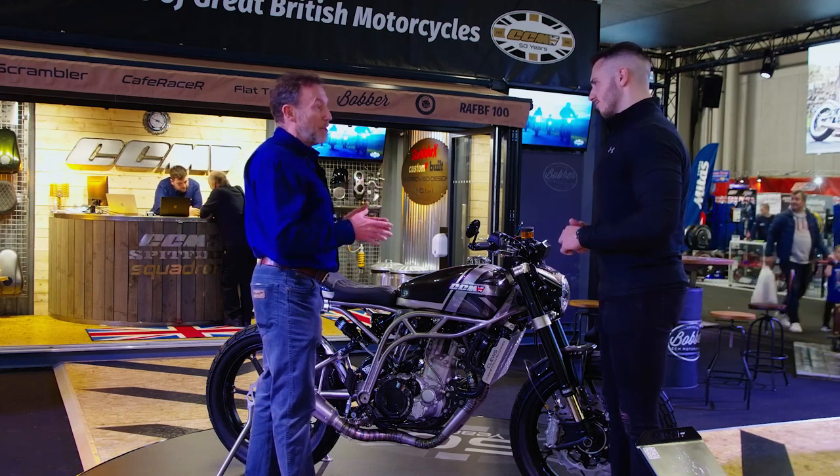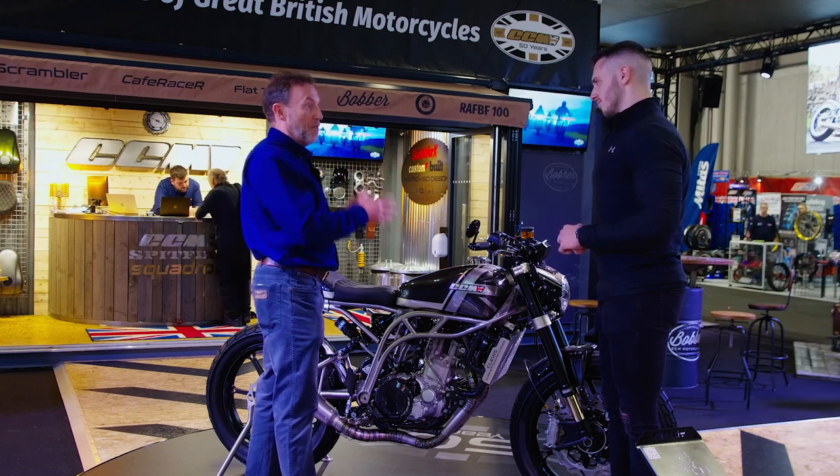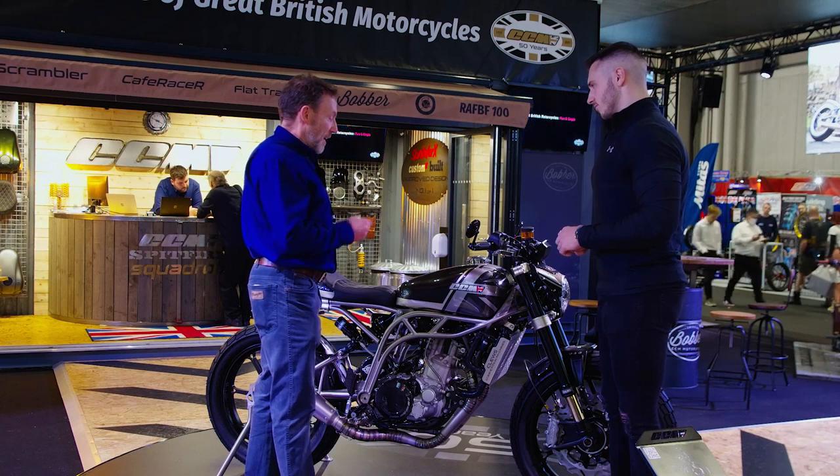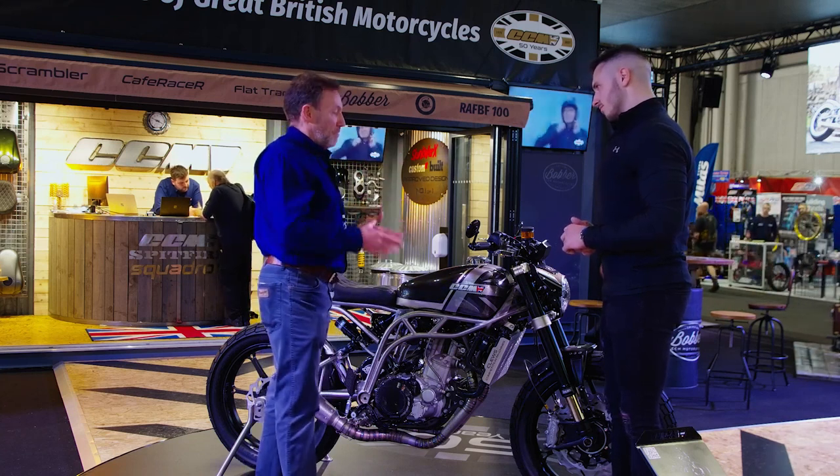We put it out here just to test the water and the response has been incredible — so it looks like we're going to have to build it. We've already got a huge waiting list of people who want this bike. It's here on display, but to have it as a museum piece would be a travesty — it's got to be ridden.